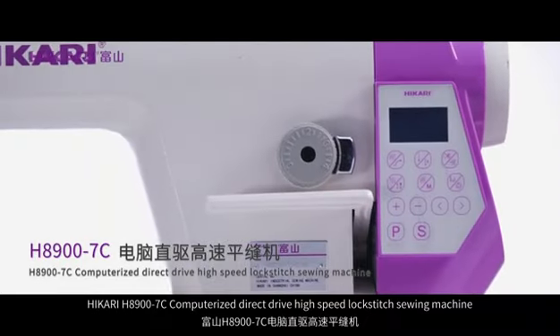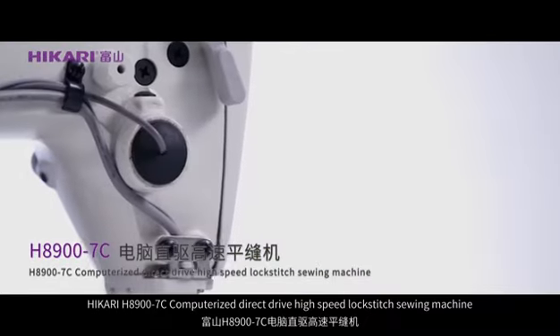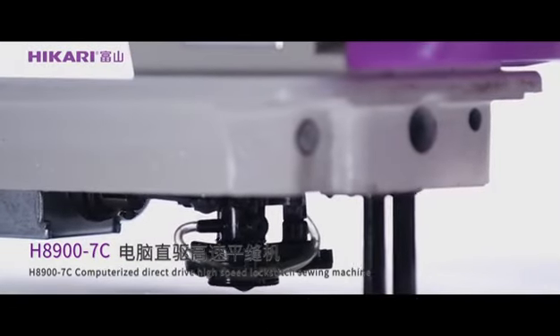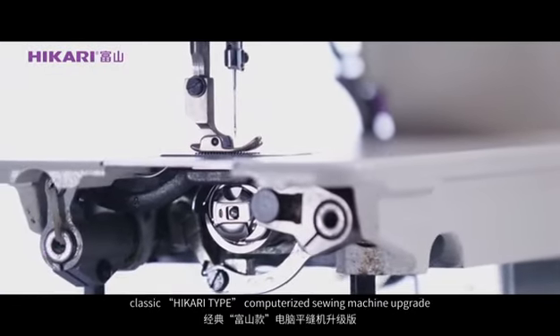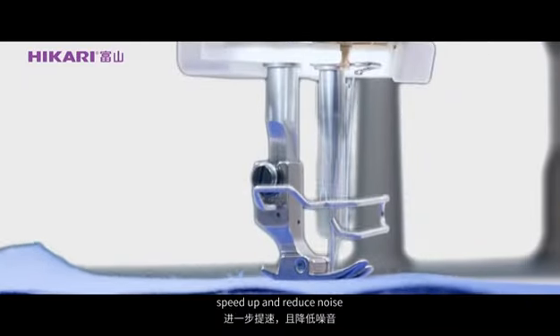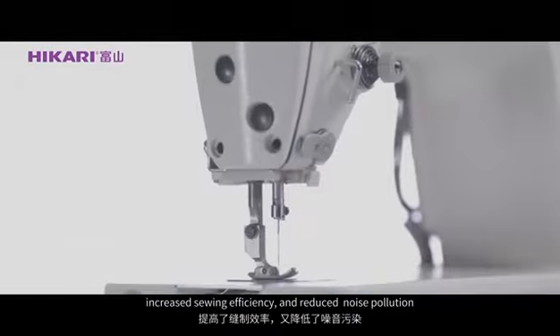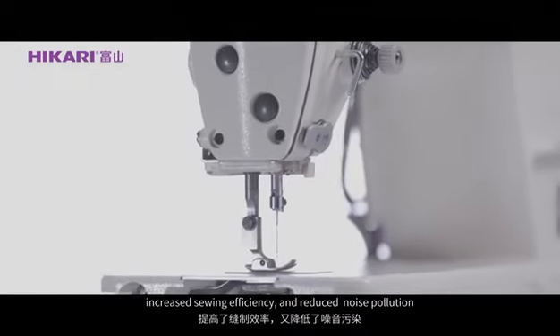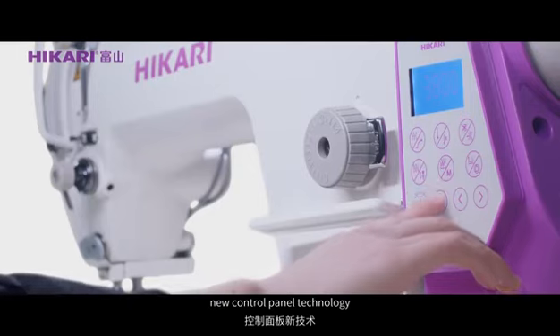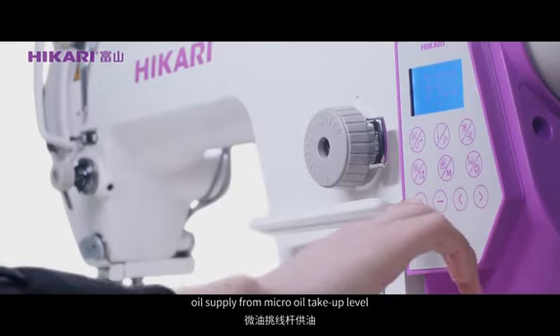Hikali H8900-7C computerized direct drive high speed lock stitch sewing machine. Classic Hikali computerized sewing machine — upgraded speed, reduced noise, increased sewing efficiency and reduced noise pollution. New control panel technology for adjusting parameters more efficiently.